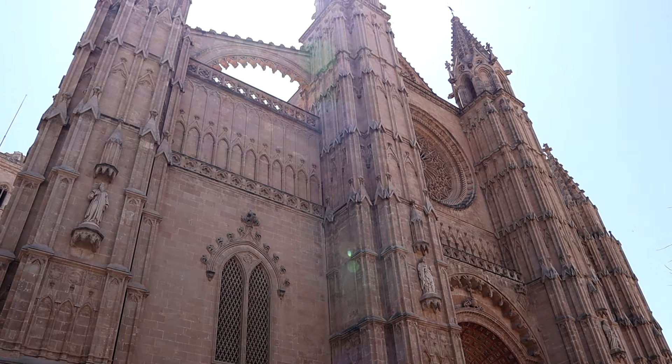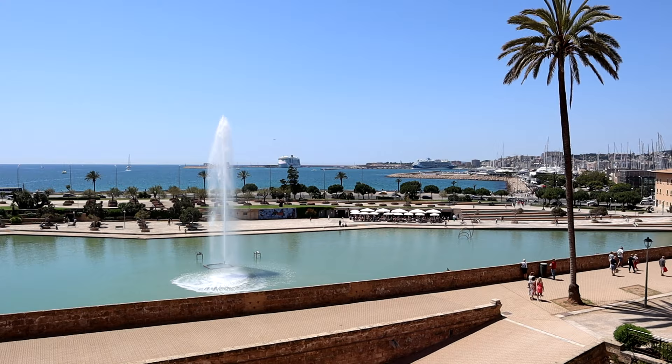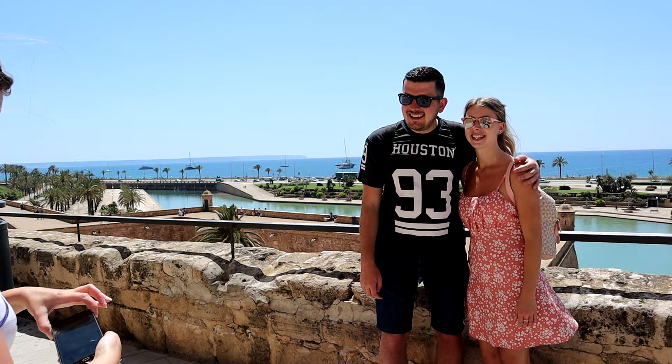After exploring the streets of Parma we finally made it to the cathedral and wow, it was stunning. The architecture and the views were just unreal - it's definitely one not to miss when you visit Parma. And as vloggers we also double up as professional photographers available for hire!